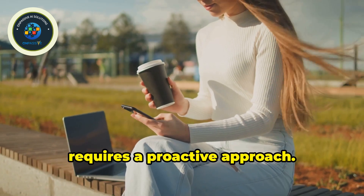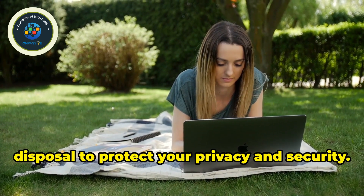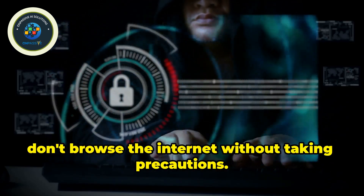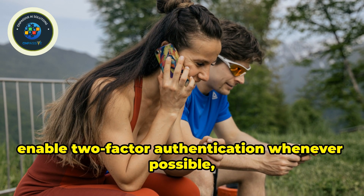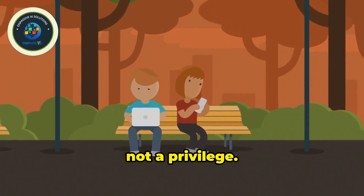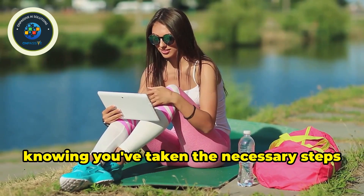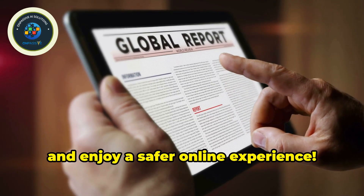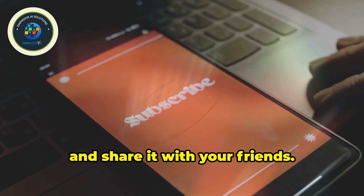Navigating the digital world safely requires a proactive approach — adopting good digital hygiene habits and using the tools at your disposal. Just like you wouldn't leave your house without locking the door, don't browse the internet without taking precautions. Use strong passwords, enable two-factor authentication whenever possible, and be mindful of the information you share online. Your online privacy is a right, not a privilege. By implementing the tips and techniques in this guide, you can confidently navigate the digital world. Stay informed, stay vigilant, and enjoy a safer online experience. If you found this video helpful, don't forget to like, subscribe, and share it with your friends. Together, we can create a safer online community.